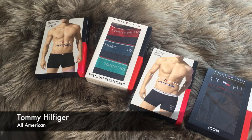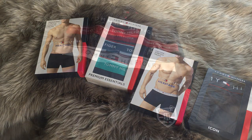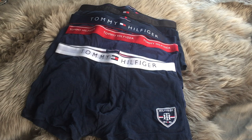Next up, we have Tommy Hilfiger, and they've really stepped up their game. I feel like they've kind of changed a lot over the past few years and I don't hate it. Everything that I got is pretty much the same shape — their boxer briefs are very fitted. They kind of sit lower on the waist and they're shorter on the leg line.